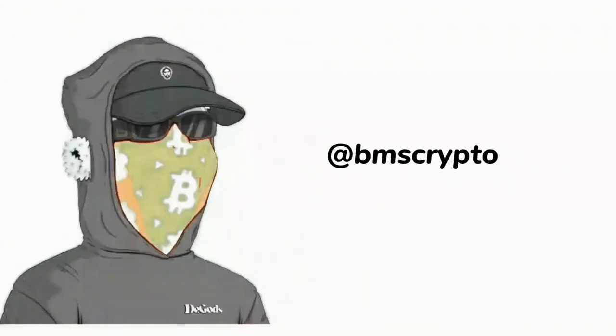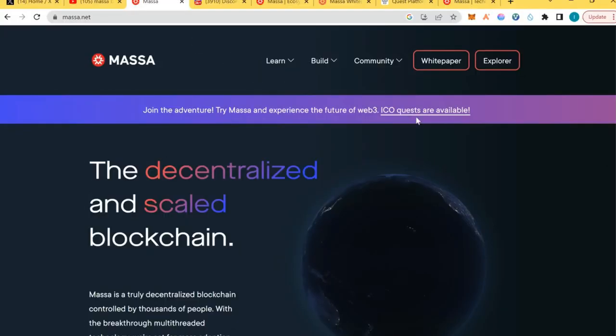Hello guys, welcome to BMS Crypto YouTube channel. We'll talk about airdrops, top DeFi, NFTs, and projects built to help you utilize and make money and position yourself in the crypto space. Today we're going to be talking about a new wonderful blockchain that I stumbled on, and I decided to share this with my community so they can benefit from it.